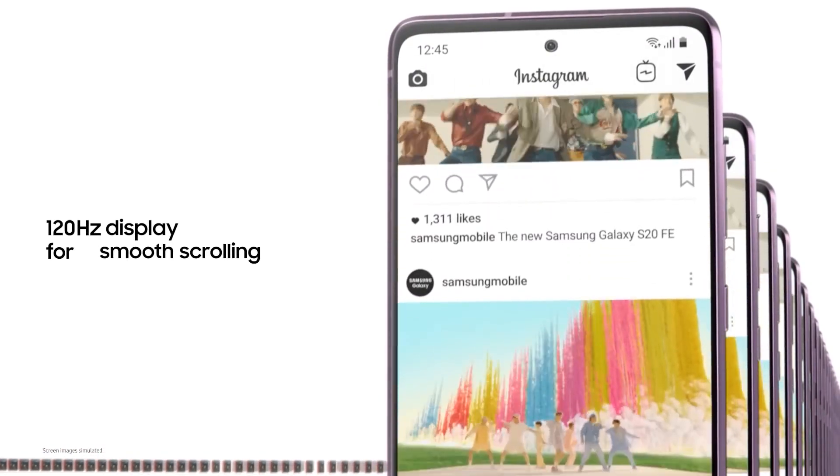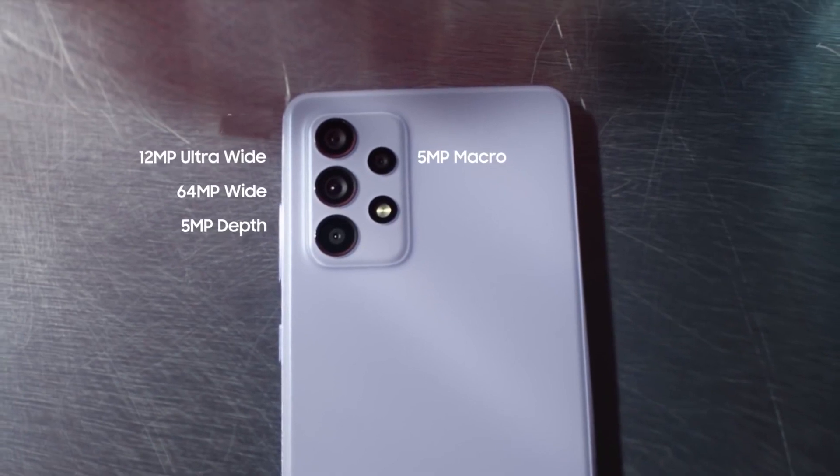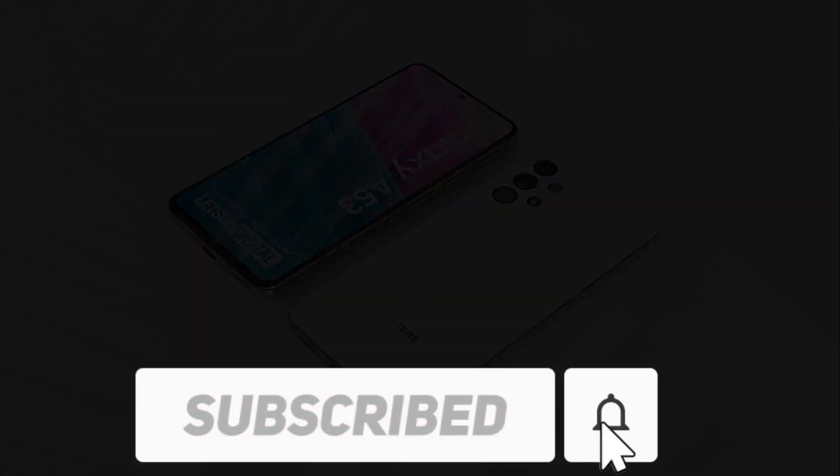The Galaxy A53 will include four cameras on the back: a 64-megapixel primary sensor, a 12-megapixel ultra-wide-angle lens, a 5-megapixel macro lens, and a 5-megapixel depth sensor. Selfies and video calls will be handled by a 32MP camera on the front.